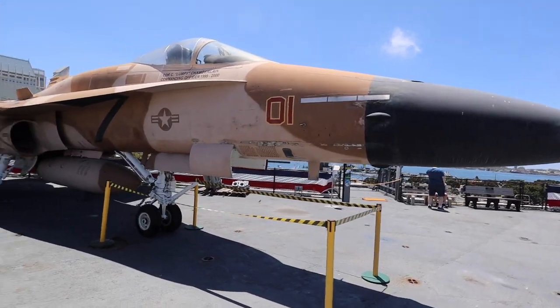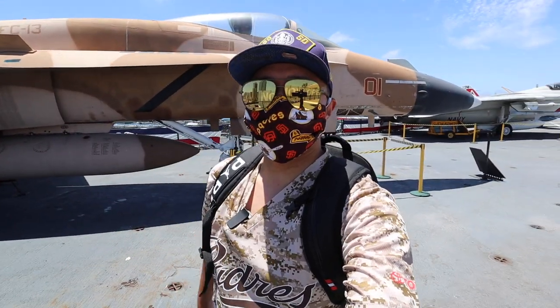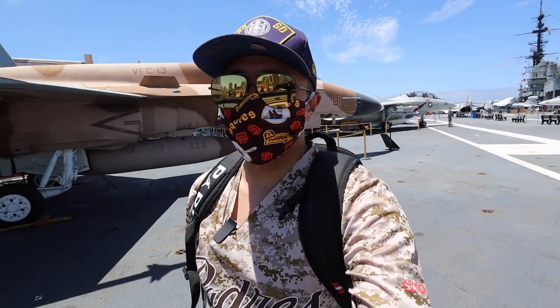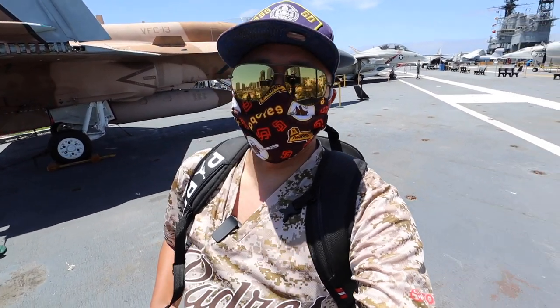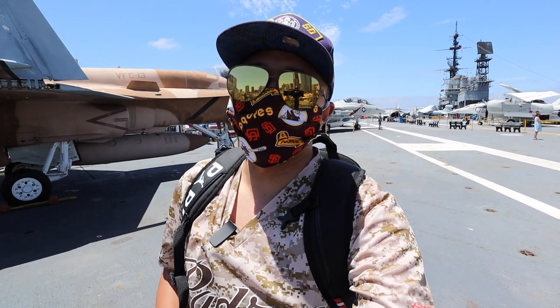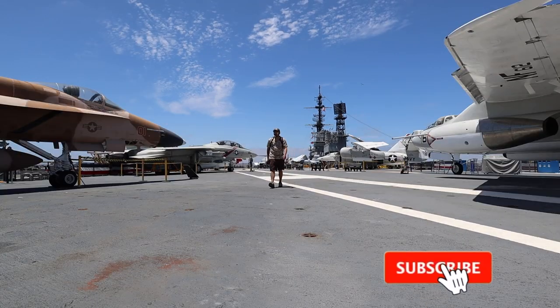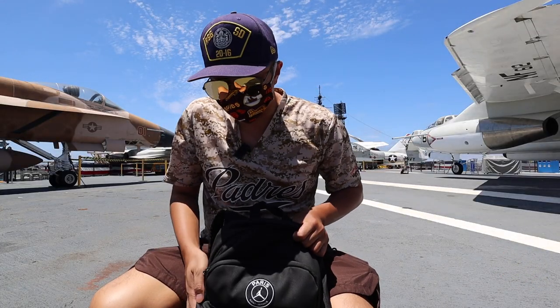This right here is an F-18 Hornet — look at this, it's even camouflaged and it matches my shirt. This is actually a Padres camo jersey. Our baseball team here in San Diego, the San Diego Padres, on Sundays when they have home games and bring in the military, they wear these camo uniforms. I'm also wearing this navy-themed hat from the All-Star Game back in 2016 when the All-Star Game was here in San Diego. Subscribe to my channel if you haven't, and check out my Patreon if you want to support the channel.